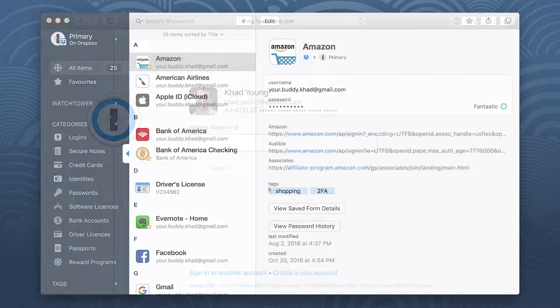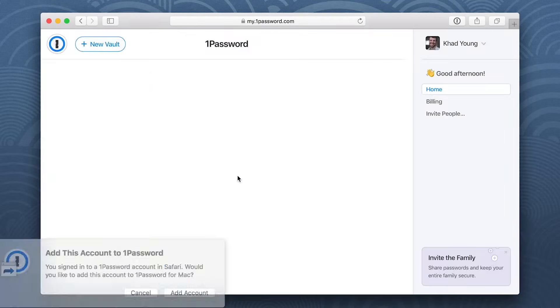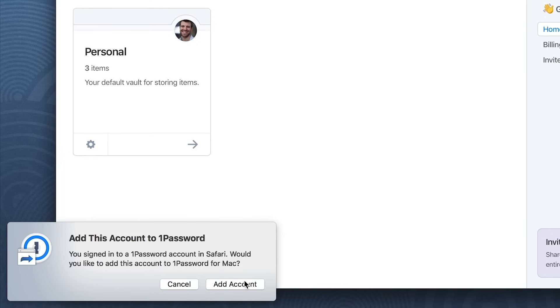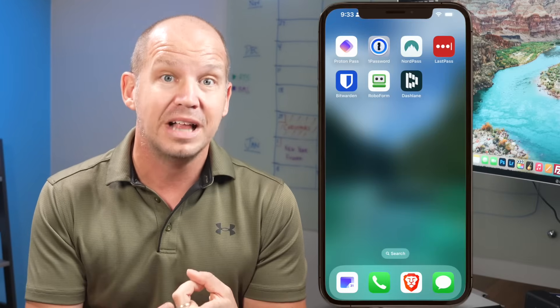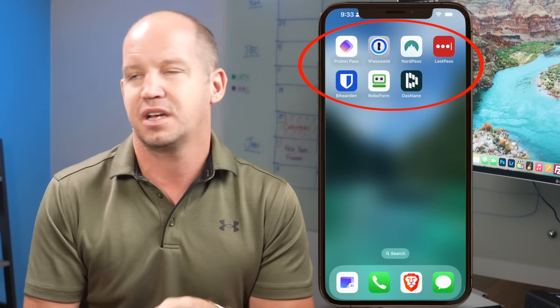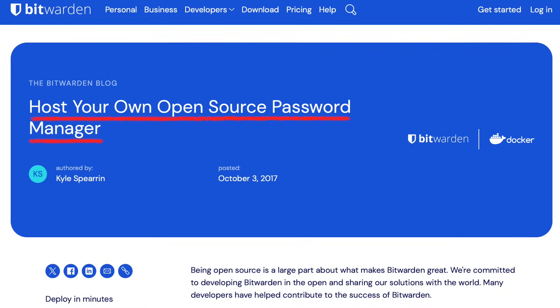Let's move on to rapid-fire feature comparisons. Every password manager on this list provides an easy import manager to move your passwords from your browser, your operating system, or whatever other password manager you're currently using to your new password vault. All of them have good mobile apps and are very easy to use on pretty much any device that you have. Bitwarden is the only one on this list that allows you to self-host your password vault, which would be for advanced users only.